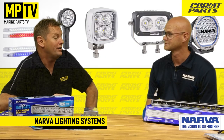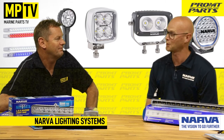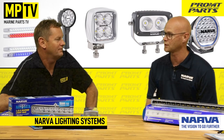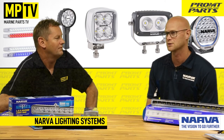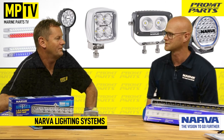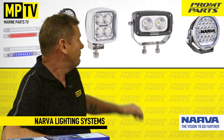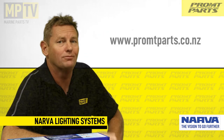Tim, can we expect to see more innovative products from Narva in the future? Yeah sure — I won't go into too much detail, don't want to give away all our secrets, but there are probably a couple of little tweaks to existing products that will take them that little bit further, as well as a couple of innovative things we're working on. So yeah, watch this space. Tim, thank you very much for your time today. No worries, thank you. To see more of what's on offer from Narva, visit our website at promptparts.co.nz. I'm Richard, I'll see you next time.